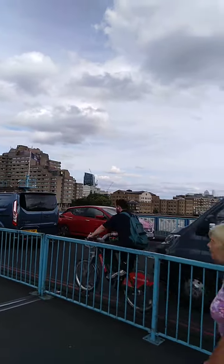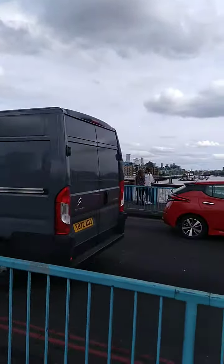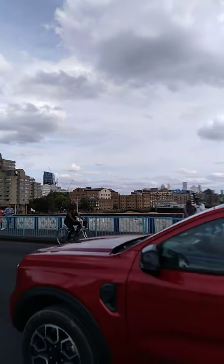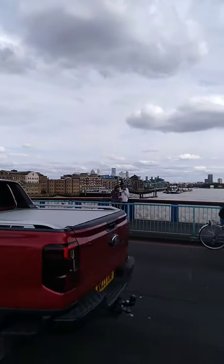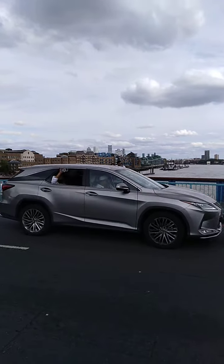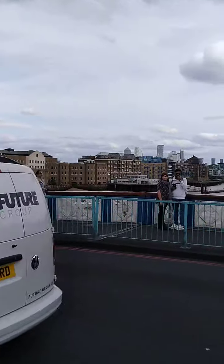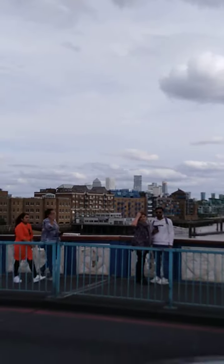On this side you get the other skyline. We're looking at Canary Wharf — you can actually see Canary Wharf down there with the HSBC Tower. That's Canary Wharf.